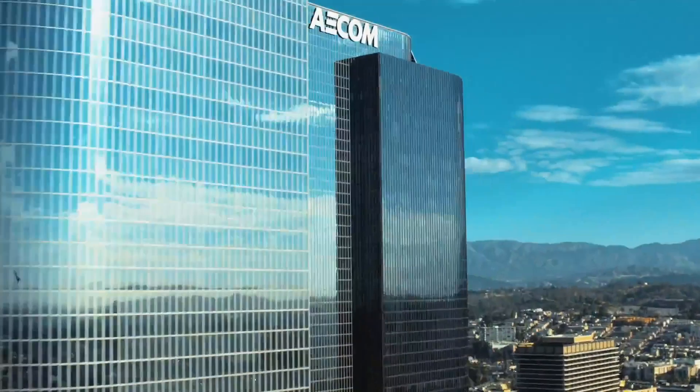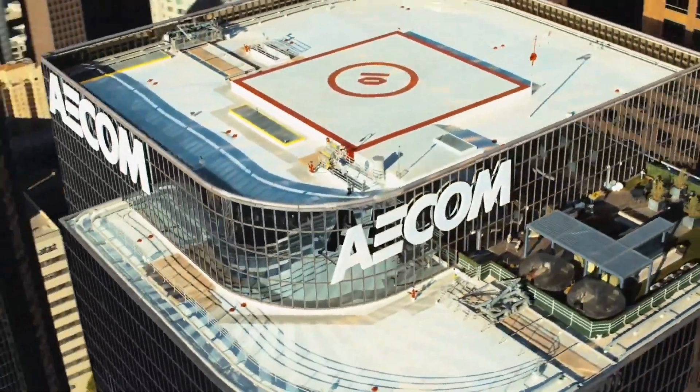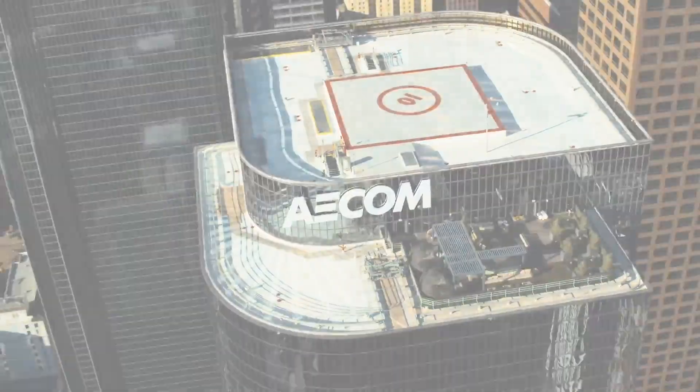My name is Russ Dalton. I'm the Americas BIM and SEM Director. My job is to empower the teams to do two things: one, win new business, and two, be more proficient at executing that business.